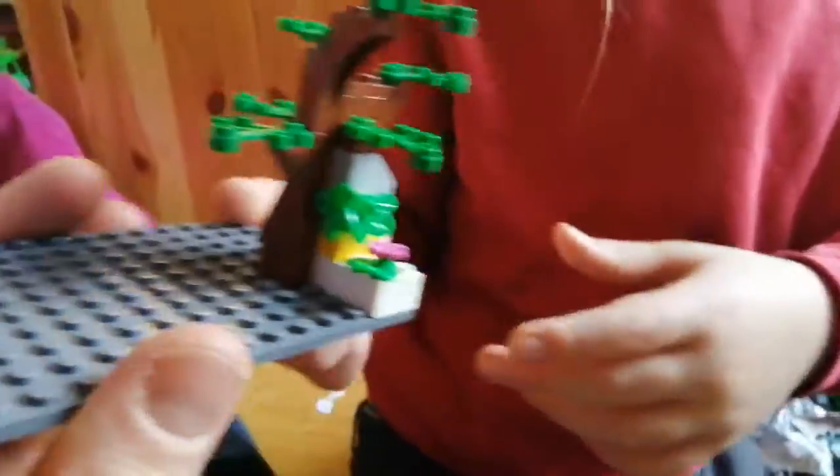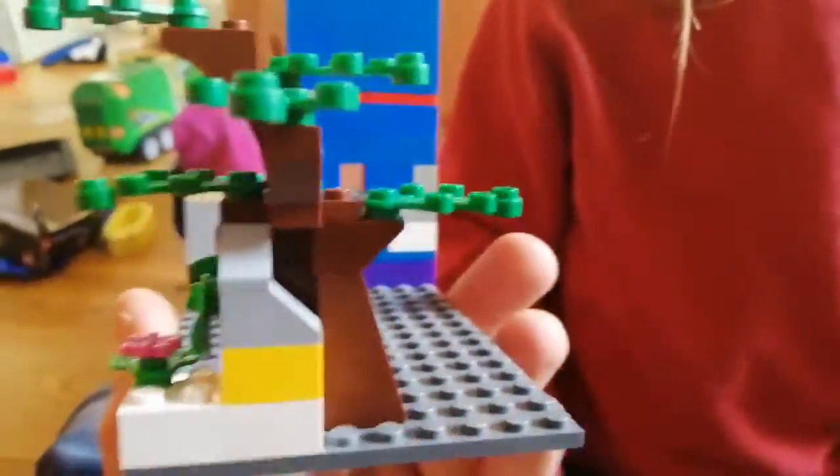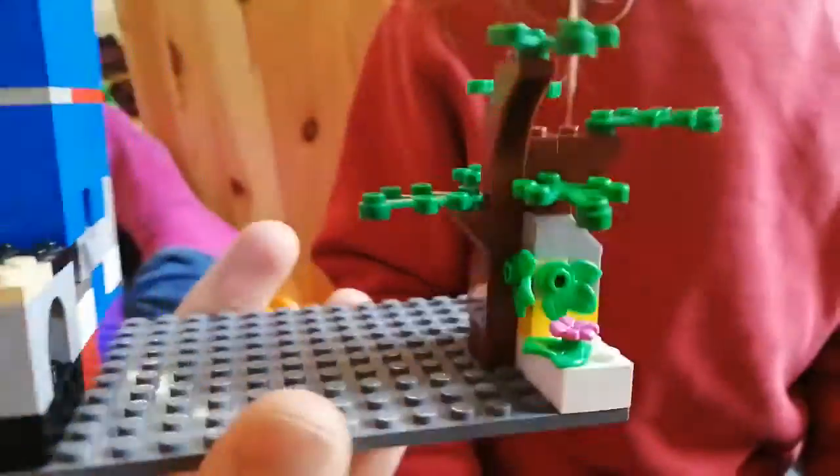Here's the Whomping Willow. I love this tree you've made — it's a great design.